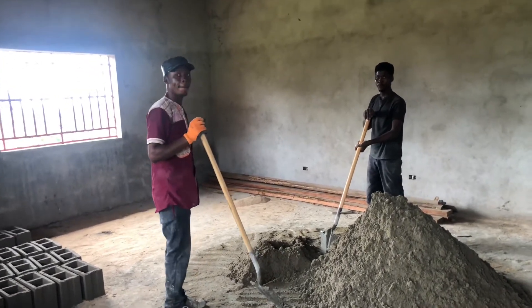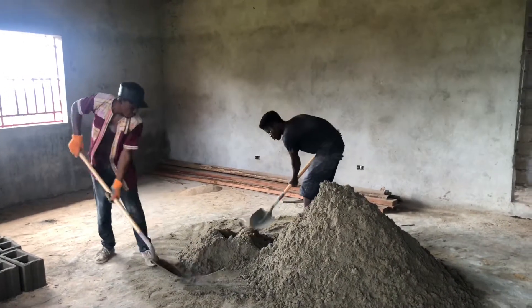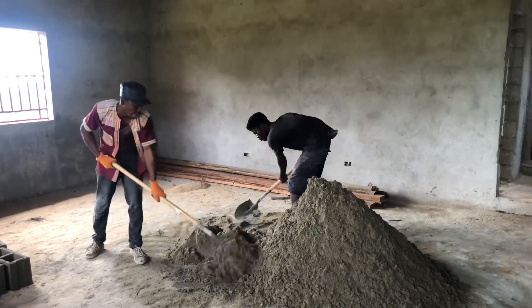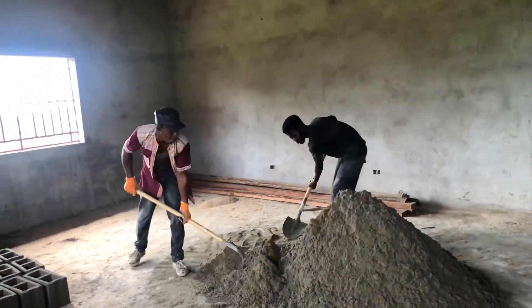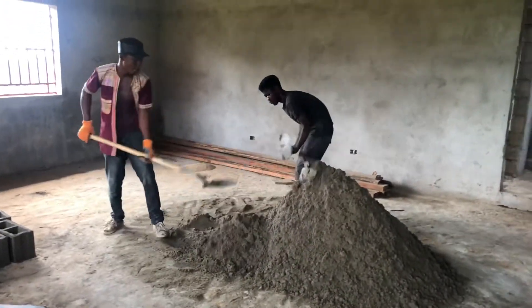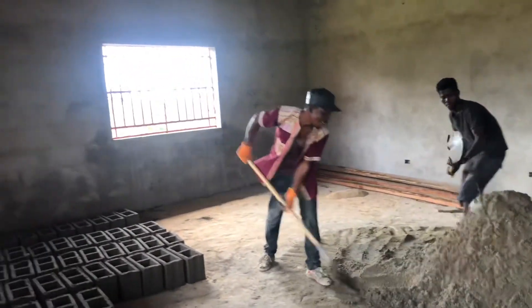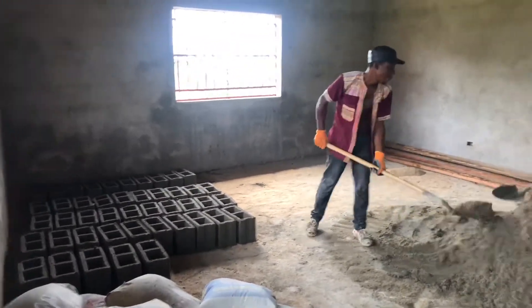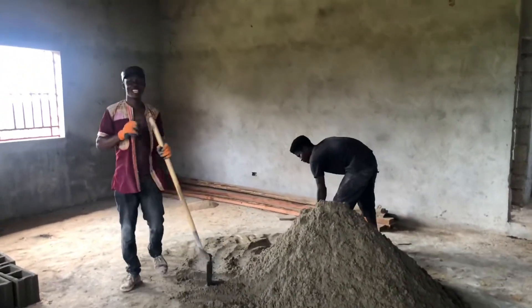There's no running water here, so they have to go to the well and it's a long distance — up the hill too. You have to go down and then climb back up. This is Liberia, a country that we love so much.